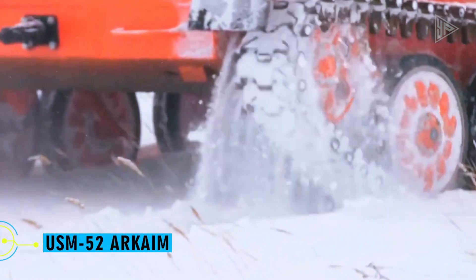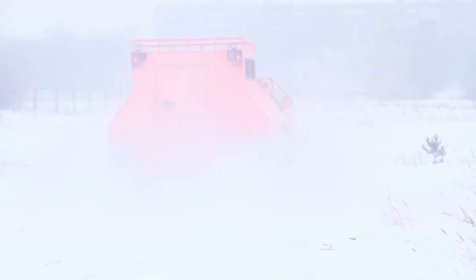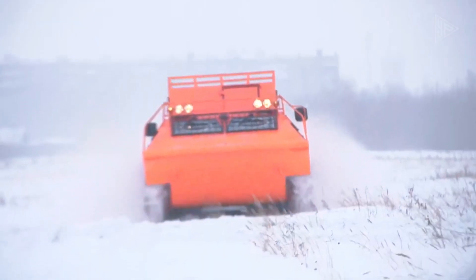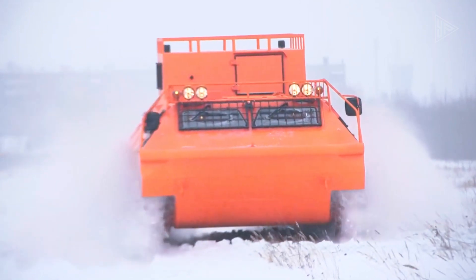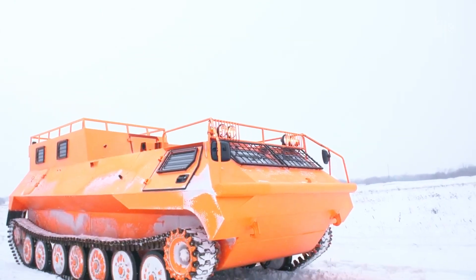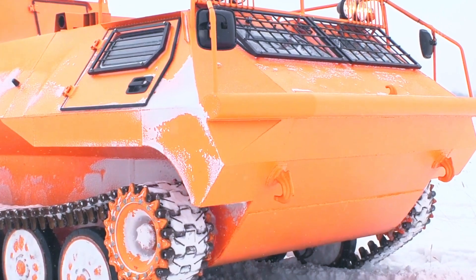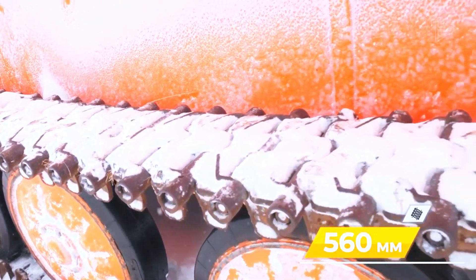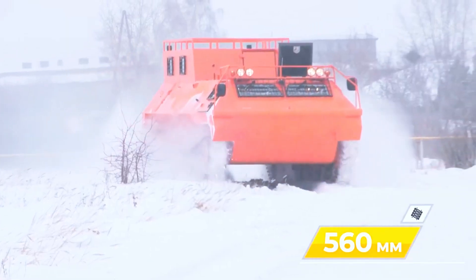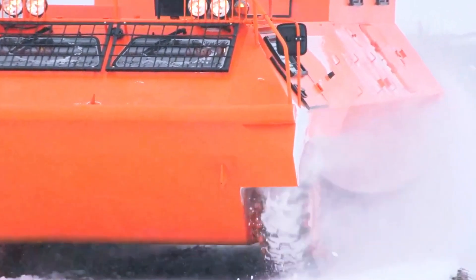USM-52 Arcaim. This all-terrain vehicle is equipped with a powerful 310-horsepower engine that makes it ready for rough terrain. It can carry up to nine passengers and has an impressive payload capacity of 8,800 pounds. With its 16-inch ground clearance, the car can navigate a variety of terrain with ease. With the ability to travel across water at approximately 4 mph and on land at 38.2 mph, customers can choose the type of track they want.